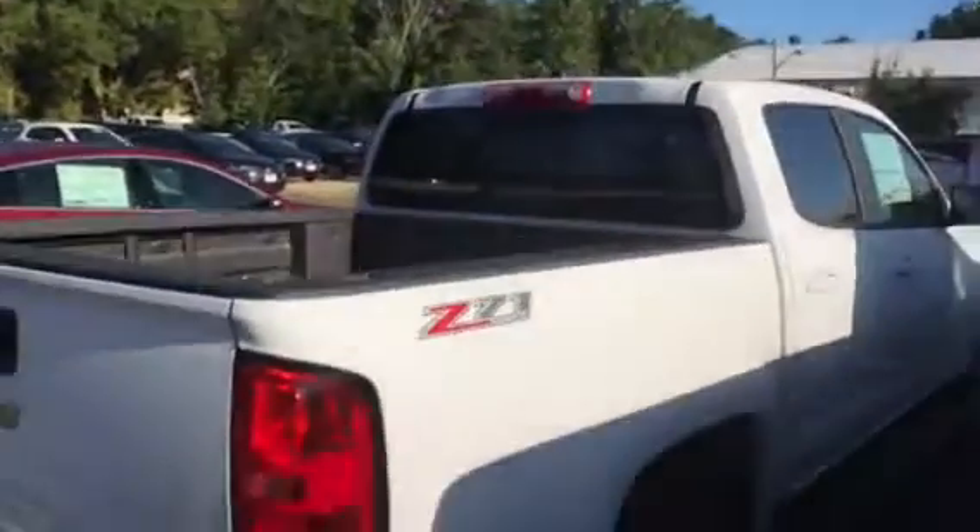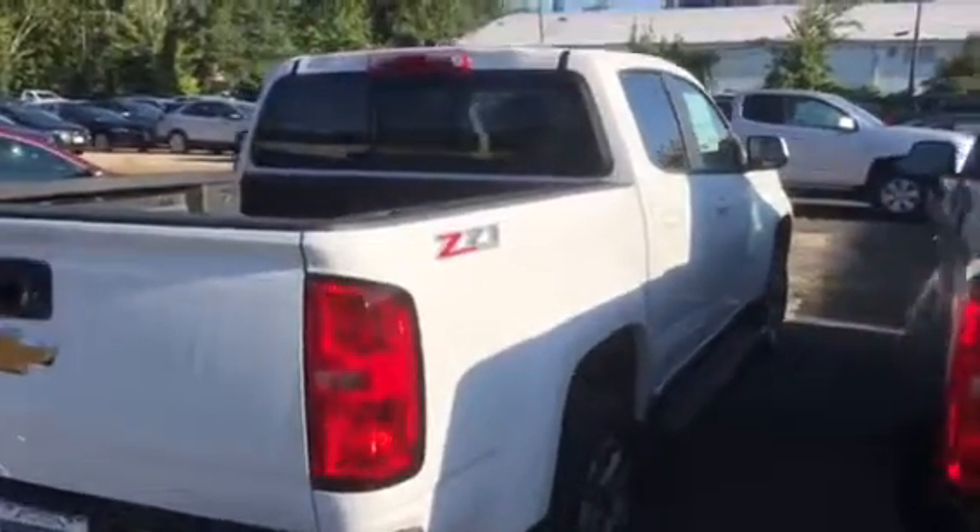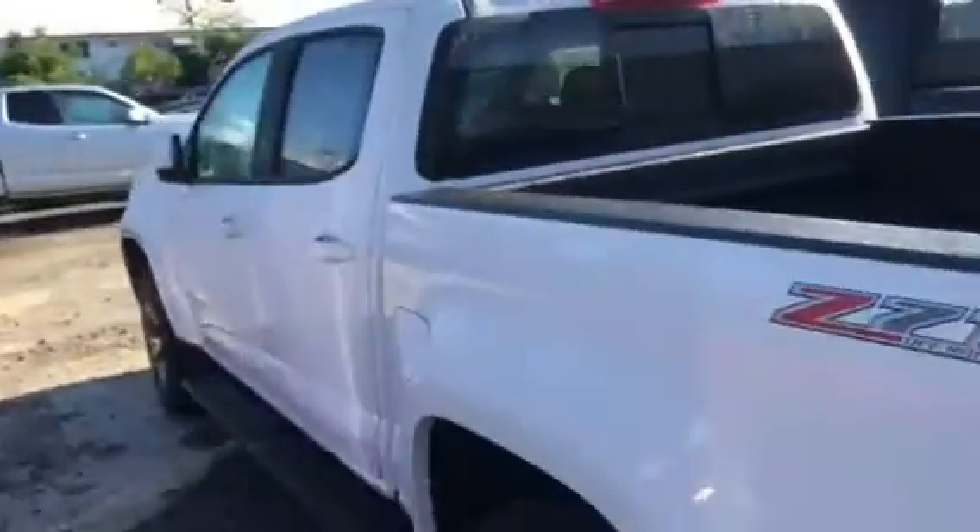So a lot of the stuff you're looking for. The short box — very maneuverable.